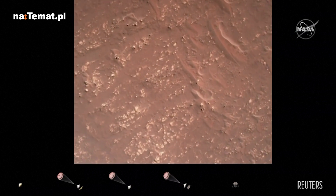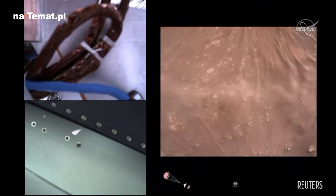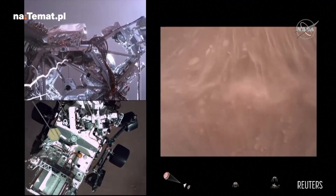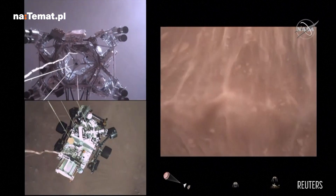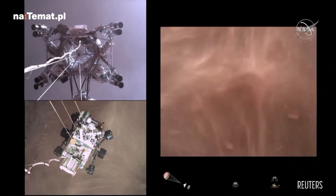We have started our constant velocity accordion, which means we are conducting the sky crane — about to conduct the sky crane maneuver. The sky crane maneuver has started, about 20 meters off the surface.